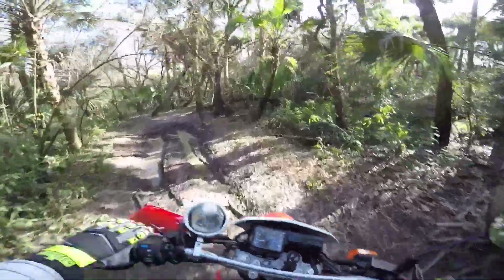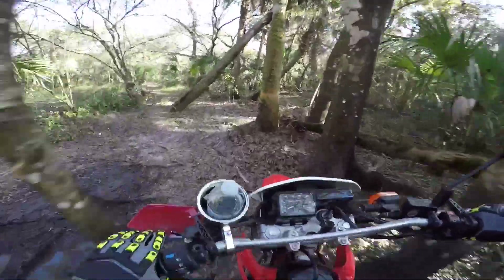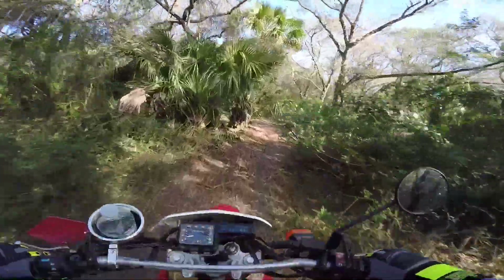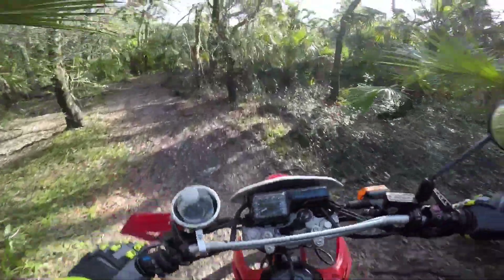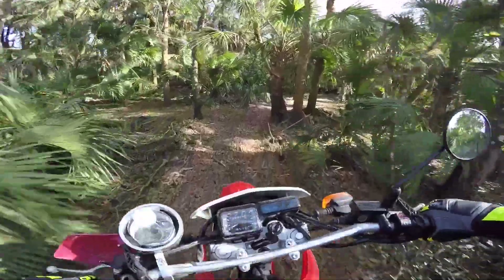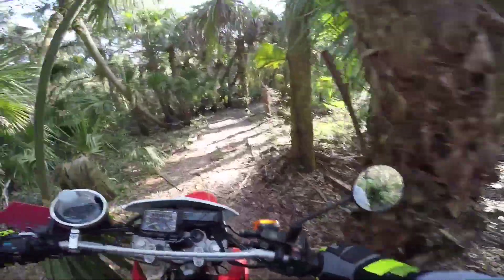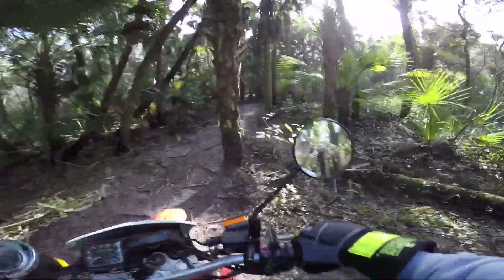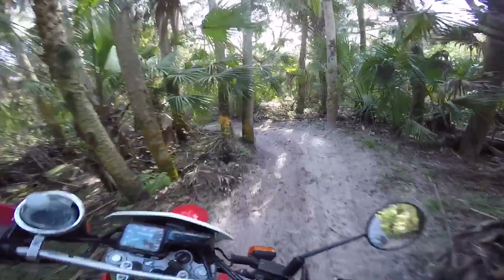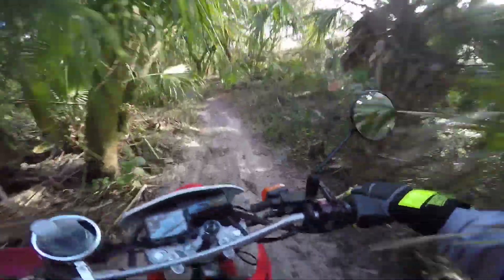Oh, got some Florida mud. This is a little bit different riding than you're used to seeing on my channel, but I figured I was down here visiting my grandparents, I'd bring my motorcycle so keep the motor vlog going — and it would be a little bit different riding. I don't think there's really too many other places, at least in the United States, that are like southern Florida.